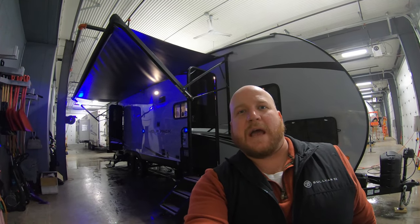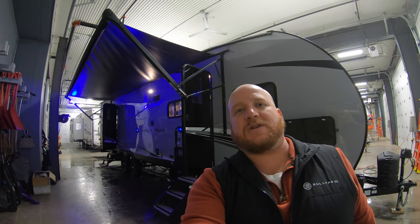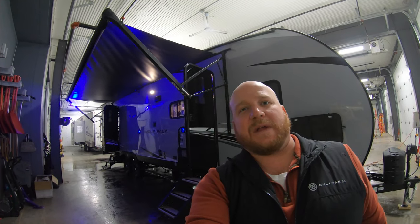Hey guys, Kyle Dettman here from Bullion RV in Duluth, Minnesota. Today I have for you the Wolfpack Platinum 25 Pack 12 Plus toy hauler travel trailer. We'll get you on the outside, we'll bring you on the inside, and we'll see what you think.